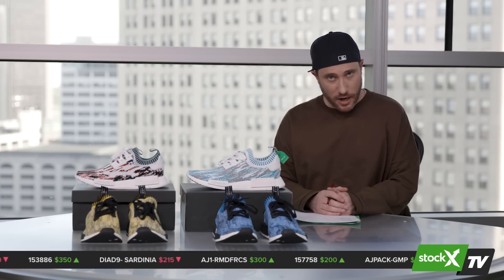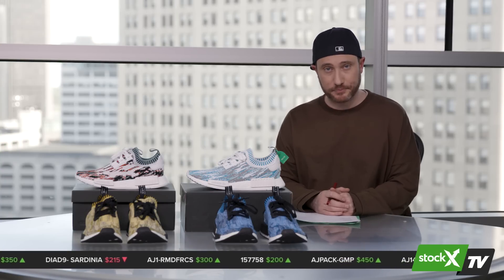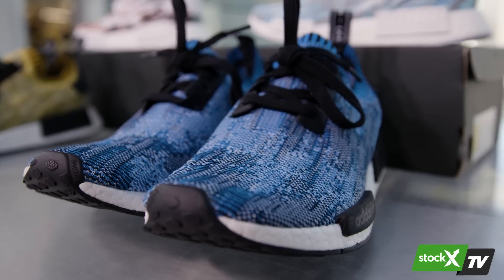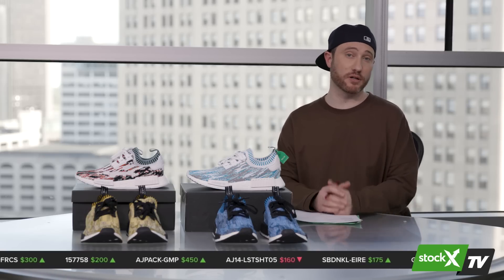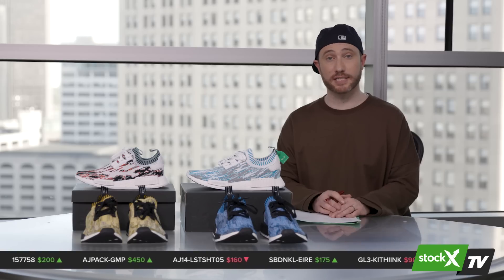In today's episode of Market Watch, we're going to focus exclusively and entirely on the Adidas NMD. Originally released in December of 2015, the NMD has come in a wide variety of colors, patterns, retail price, and of course resale price. One of the most interesting, and one of my personal favorites, is the Glitch Camo colorway.